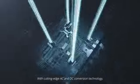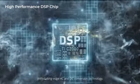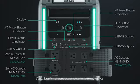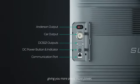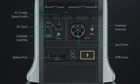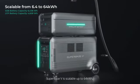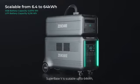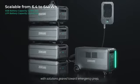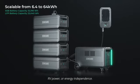With cutting-edge AC and DC conversion technology, SuperBase V manages power on an entirely new level, giving you more ports, more power, and more possibilities. SuperBase V is scalable up to 64 kWh, with solutions geared toward emergency prep, RV power, or energy independence.